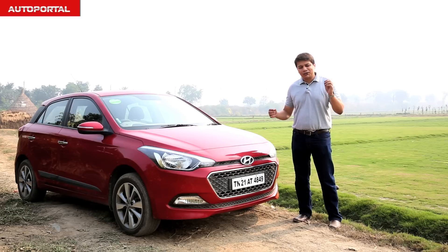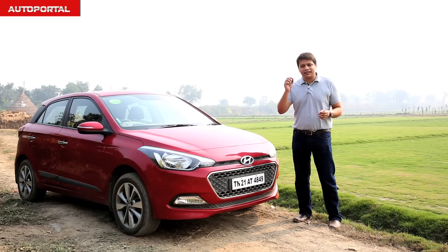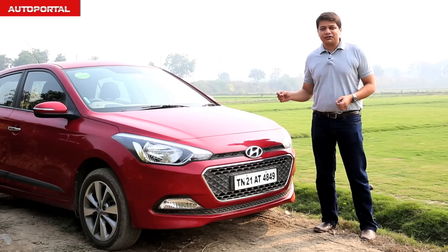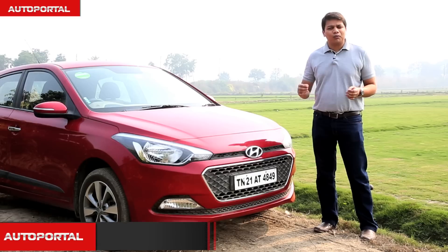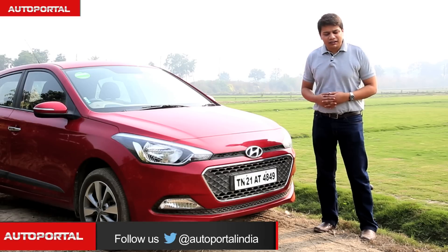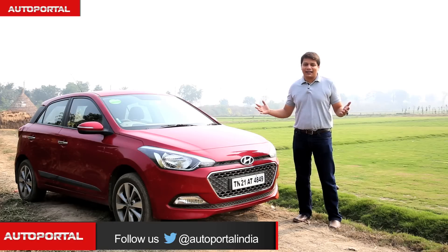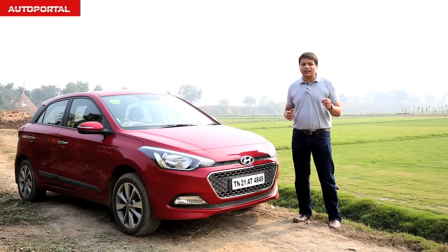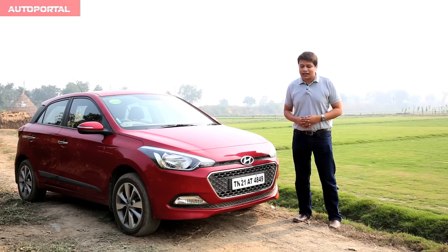Even though the Baleno is a charming product with its own strengths — a roomy cabin, a long list of features, and the trusted Maruti name — it is the Hyundai Elite i20 which has the advantage in the diesel versions of these cars. The i20 offers the greater flexibility of a sixth gear, more refinement, and a more powerful engine. All that, along with the more posh and upmarket cabin, means that if you're spending this amount of money on a diesel version, you'll be better off spending it on the Hyundai Elite i20.